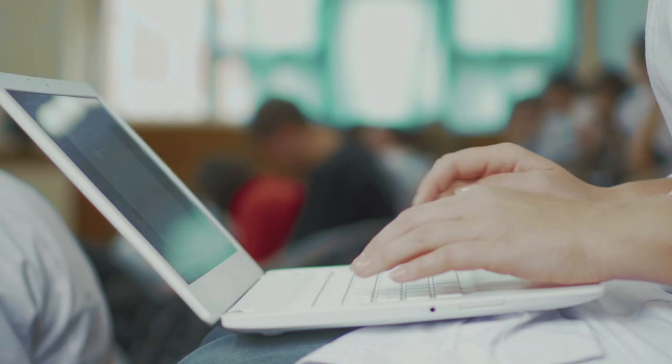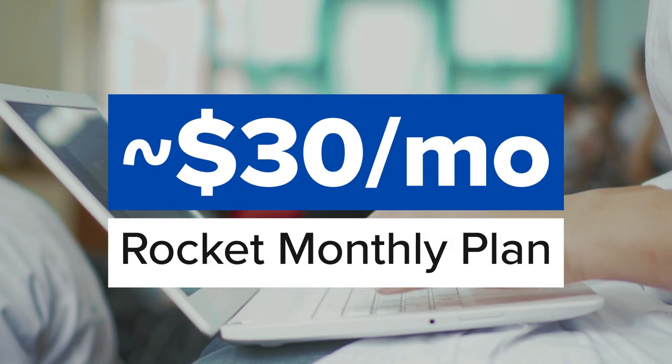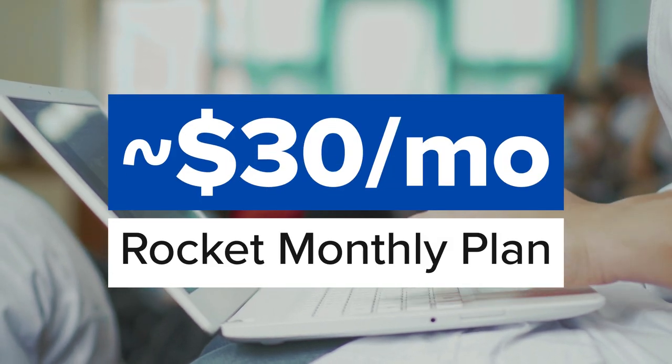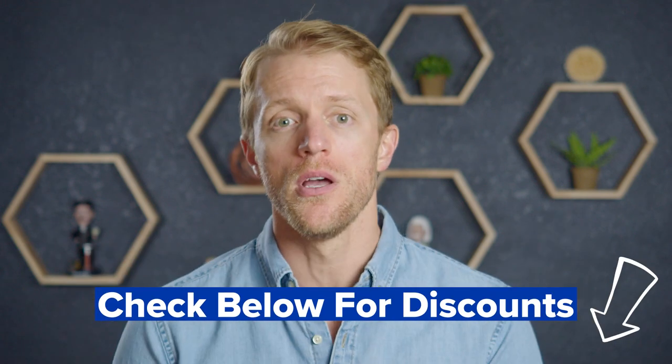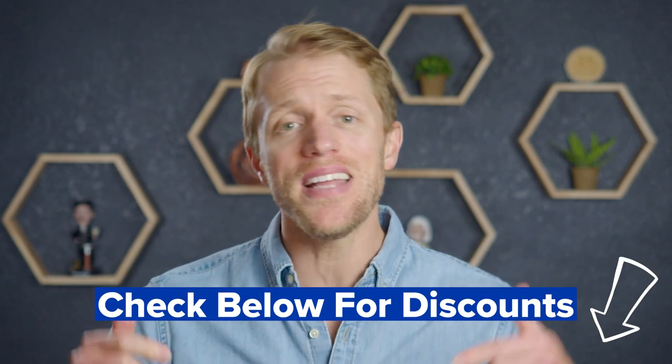Starting with Rocket — they offer two different options: a six-month plan or a lifetime subscription. The six-month plan costs around $30 per month, while lifetime subscriptions range from $150 up to $450 depending on how many levels you purchase. Those prices are a little deceiving though — those are just the MSRPs. Rocket Languages is almost always running some sort of deal or special promotion. In most cases you can expect at least 40% off, if not more. Be sure to check the description below for coupon codes.